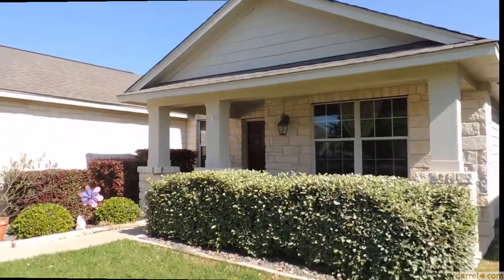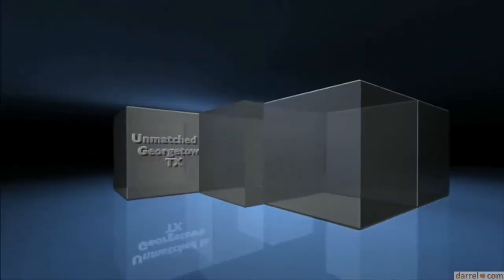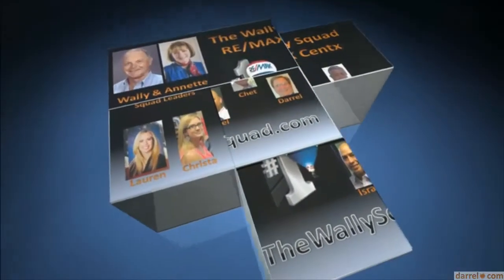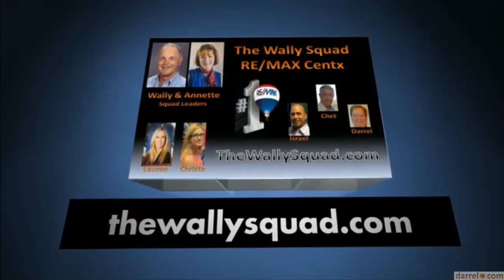Look forward to showing you this home — 7810 Squirrel Hollow. We'll see you next time.